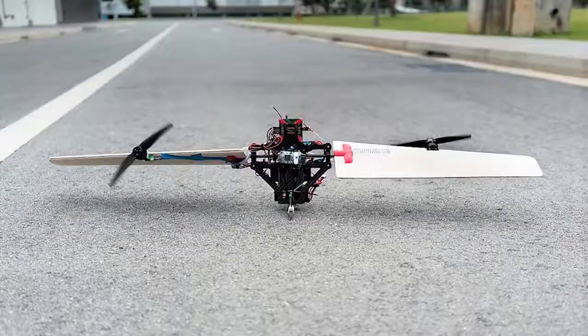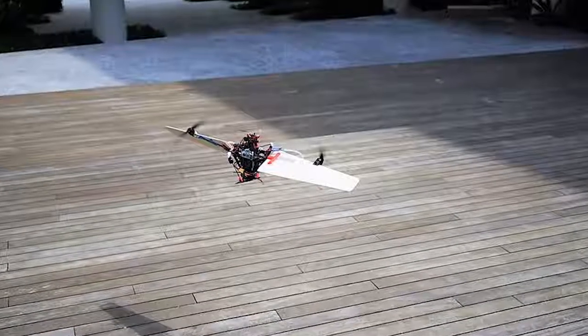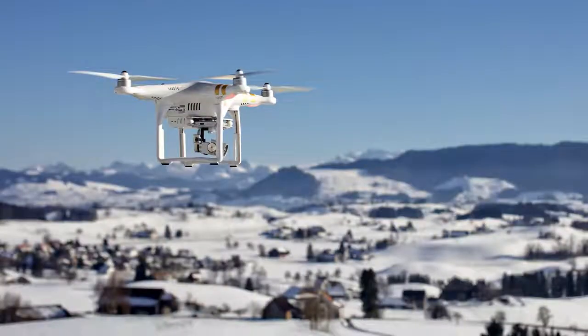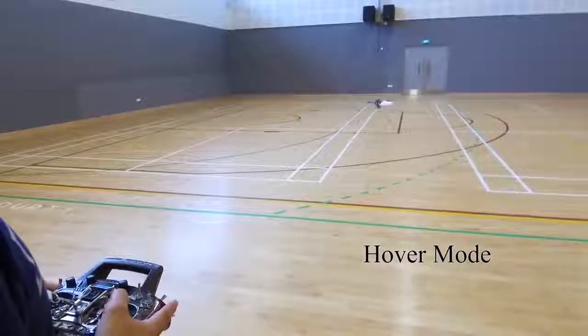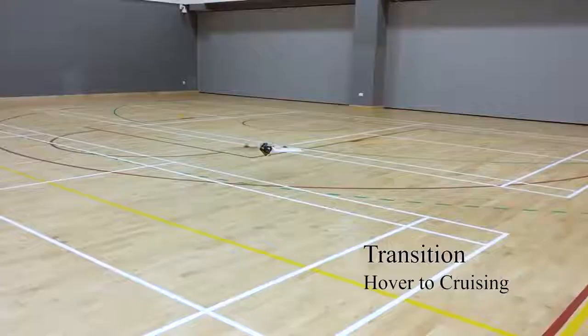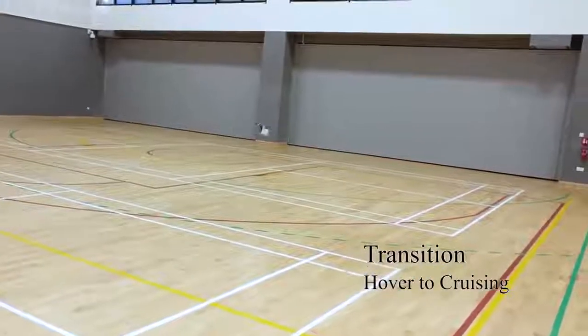Presenting Thor, a mind-blowing drone that transitions from fixed-wing flight to hovering in a completely new way. Drones are great for hovering and vertical takeoff and landing, but fixed-wing craft work best for distance flying. Created by students from the Singapore University of Technology and Design, the Thor — or Transformable Hovering Rotorcraft — can actually transform from hover mode to fixed-wing flight while airborne.